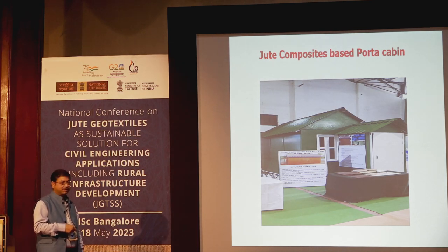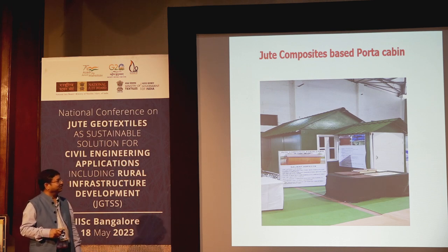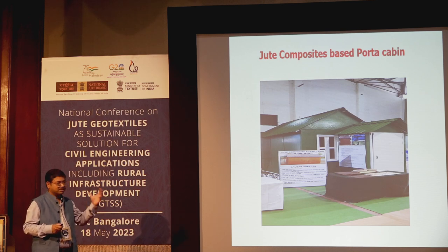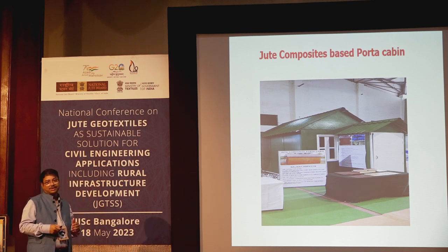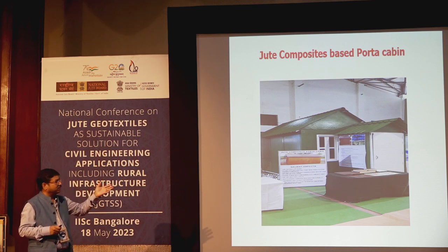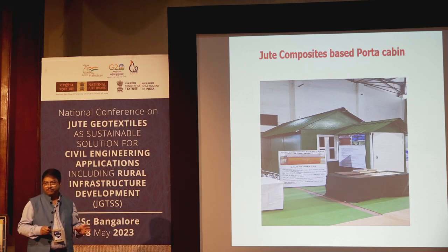We have recently developed a product called Potakeven, a jute-based composite modular structure. We presented it before the Eastern Command Army. After our presentation at the Army Headquarters at Fort William, they requested seven Potakevens to be installed in seven different hill areas for testing. A technical symposium in Sikkim saw the General Officer Commanding appreciate it, and it is now being installed in Tabang. The structure can be installed within six hours once the base is ready.